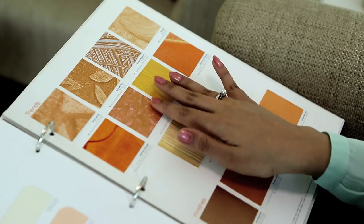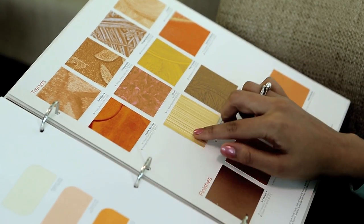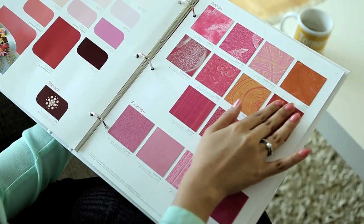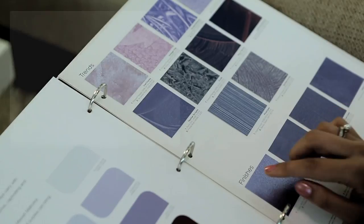You can also touch and feel the real textures here. There is a wide range of options to choose from — patterns to the latest wall finishes.